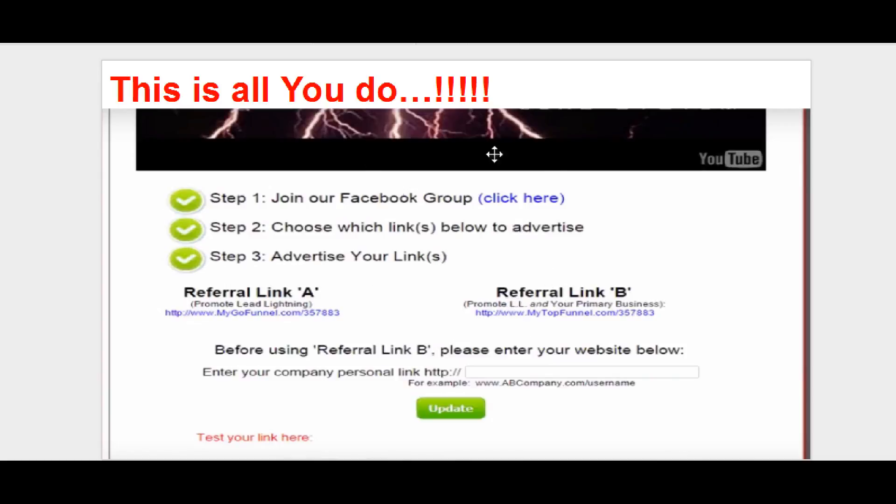Or you could promote Lead Lightning plus your primary business. Look how simple this is — all they ask you to do is put your primary business link right here. So whatever your business is — let's say you're promoting Amway — you put the link where you want someone to go and check out Amway on your behalf. You hit the update button, and now the system will send out emails on your behalf about Lead Lightning and your Amway business — or your network marketing business, affiliate product, whatever it is. So you put your company link there, update it, and promote referral link B. You just copy this link and you're done.